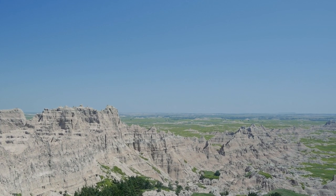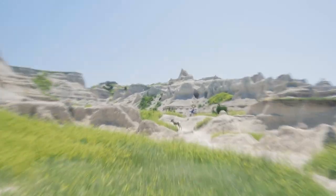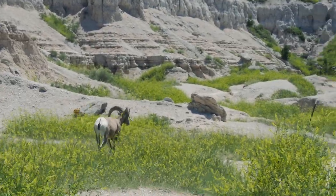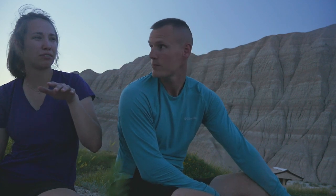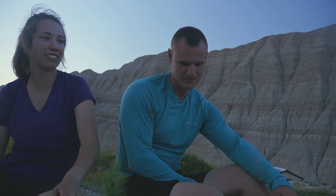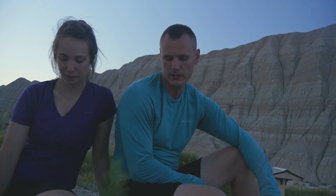We saw a bighorn sheep today — he just kind of walked along the trail. We saw him going in and then saw him coming back out. On the way back out, he was sleeping underneath and we scared him, which freaked us out. He jumped up and started doing some quick steps and it just sounded like he was coming at us — it was pretty loud — so I kind of ran.